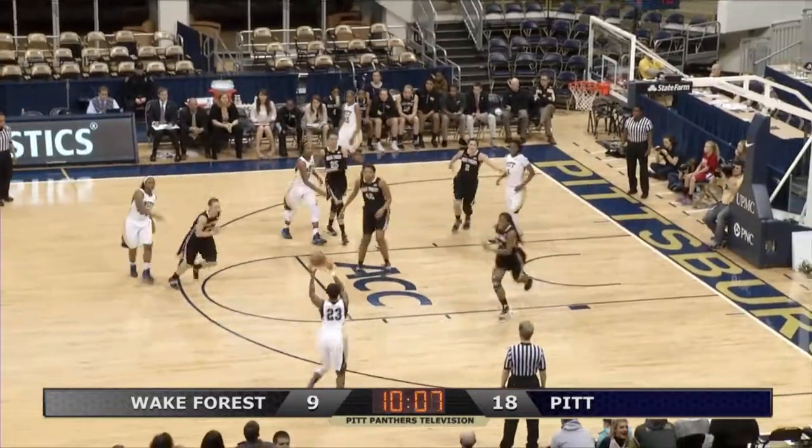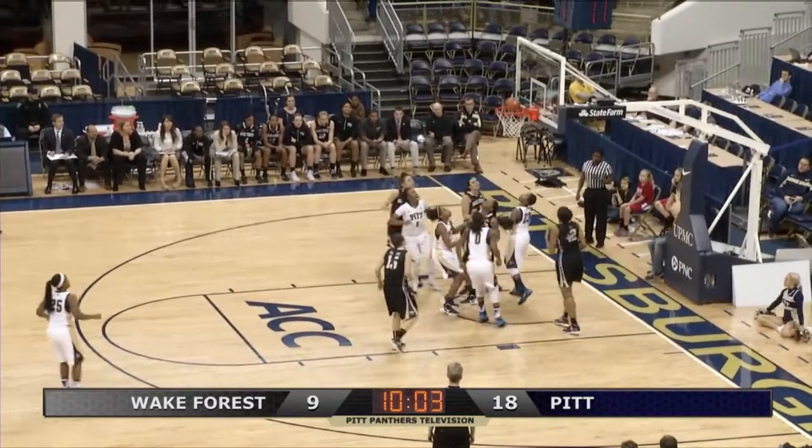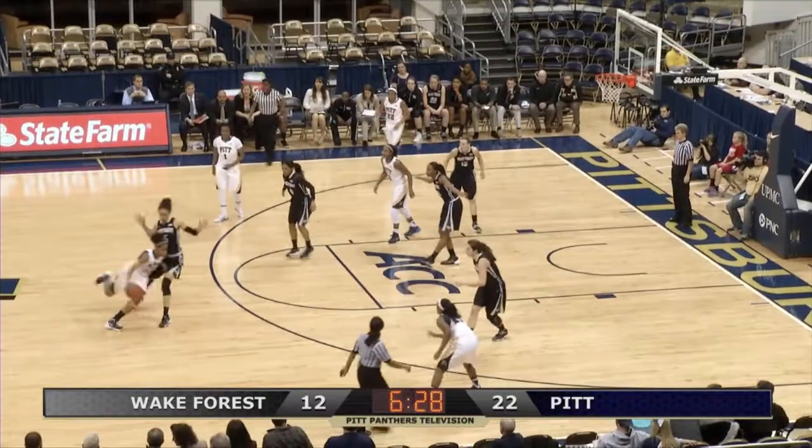2-3 zone by Wake Forest. Goes to Anderson on the right wing, she penetrates, goes baseline, got loose, laid it up and in.